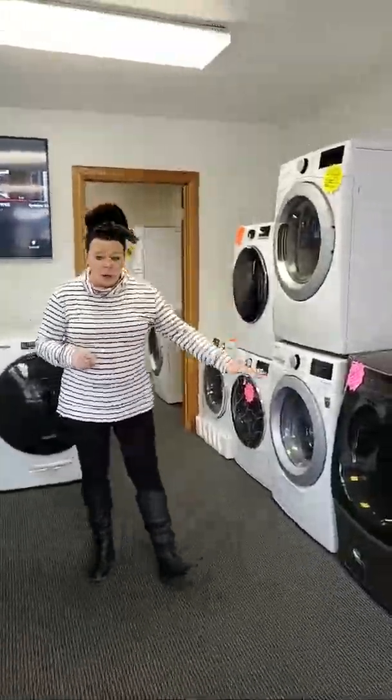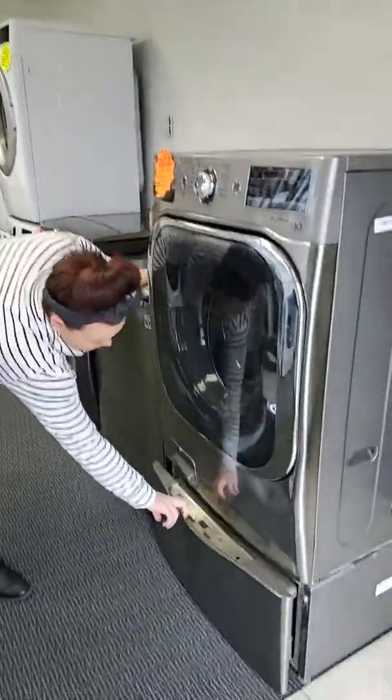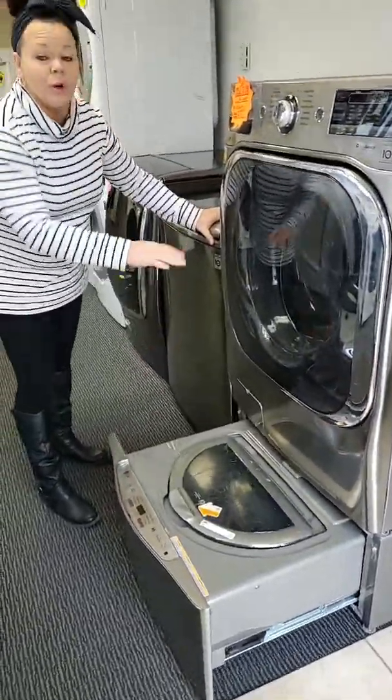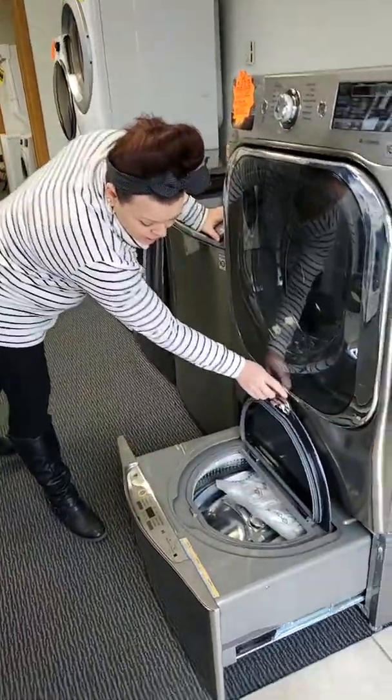I have front loads. I have top loads. I've got washers with sidekicks — these are nice little mini washers so that you can do a load and a half all at the same time. It's a neat little option that you can choose.